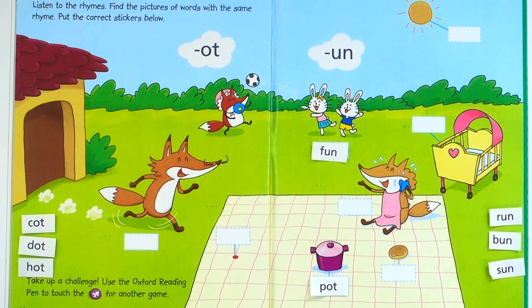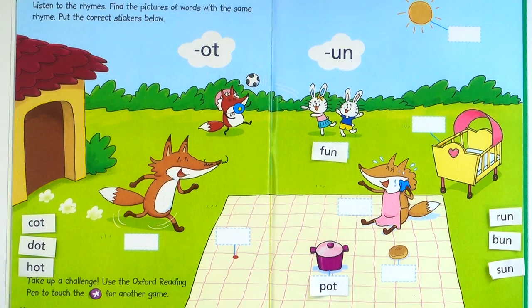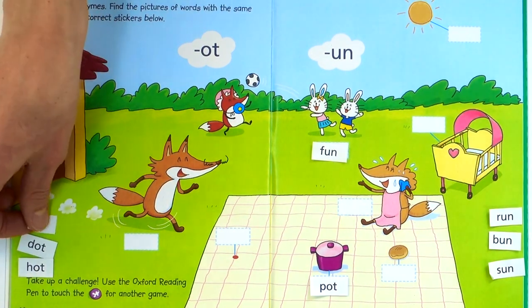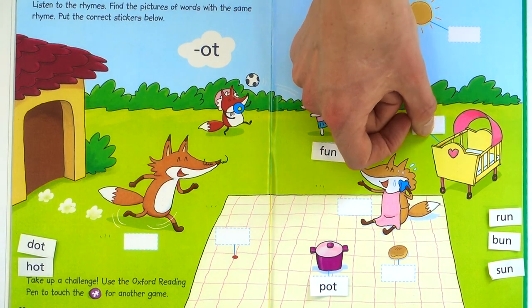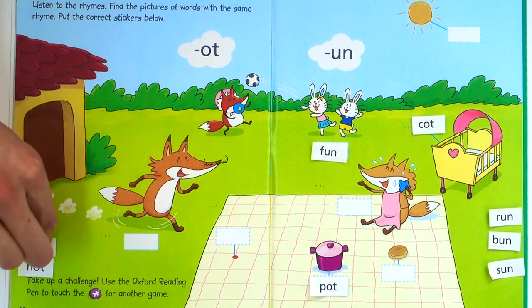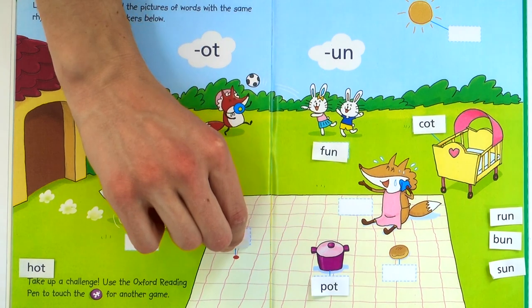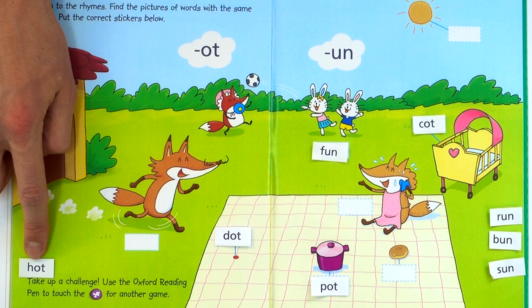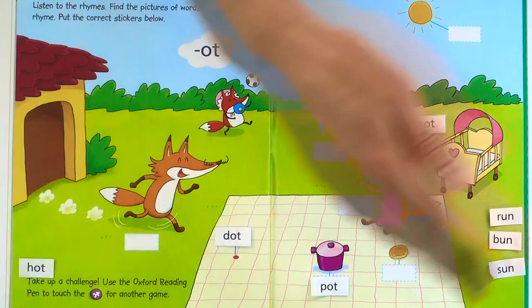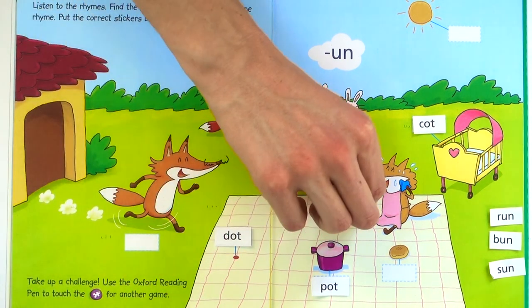Let me give you the answers. We have cot, dot, hot. Run, bun, sun. Let's start with cot — this is where the baby sleeps. Can you see? Yes, it's this one. Very good. Next one we have is dot — can you see it? Here. Okay, the last one is hot. Who is hot? He is hot. Here.